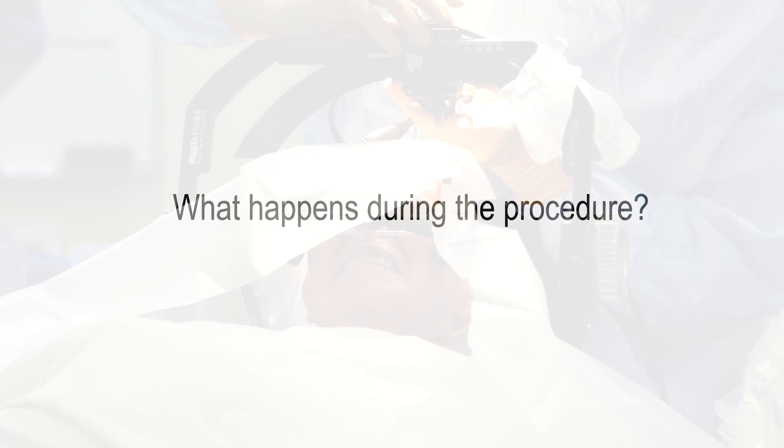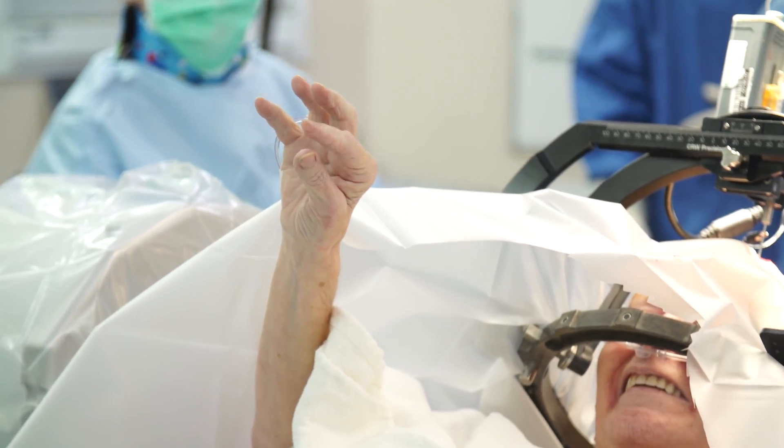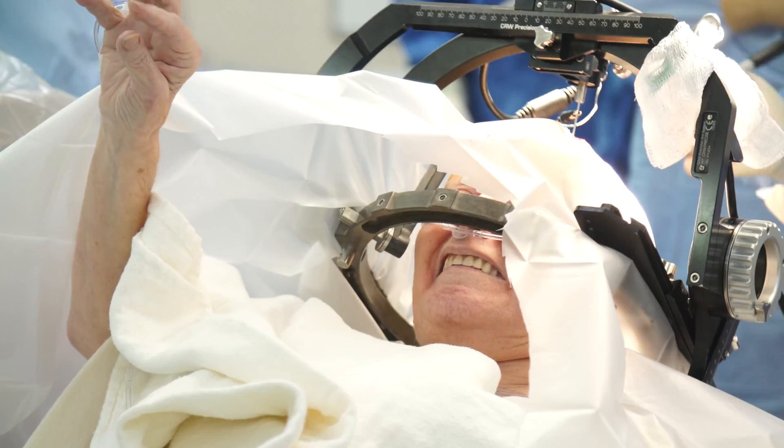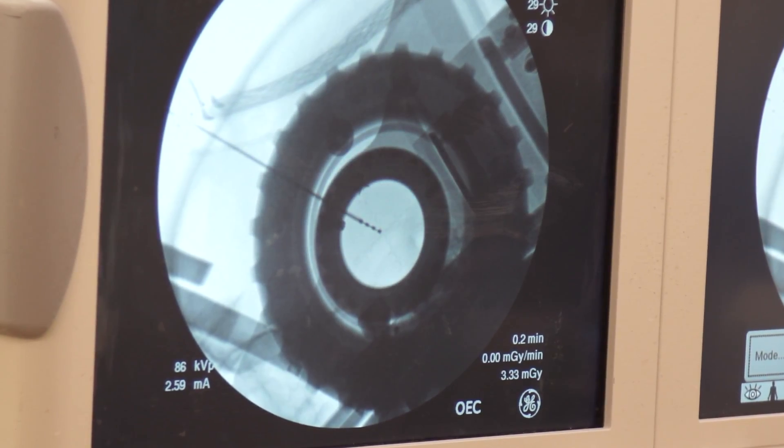The deep brain stimulation surgery involves two parts. The first part involves putting the stimulator electrodes in the brain, typically one on each side because Parkinson's disease affects both sides of the brain.